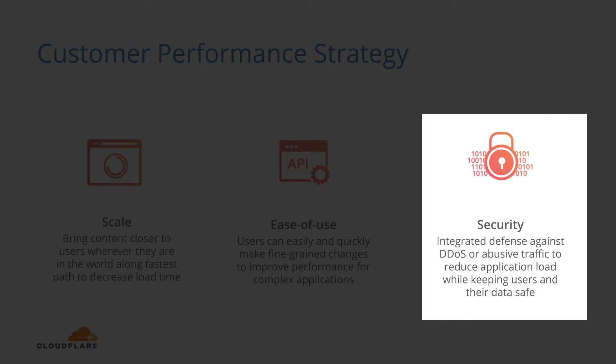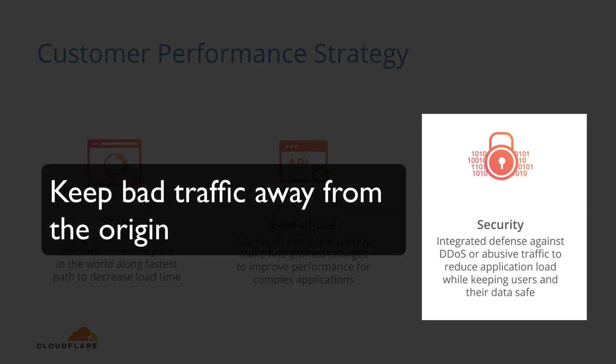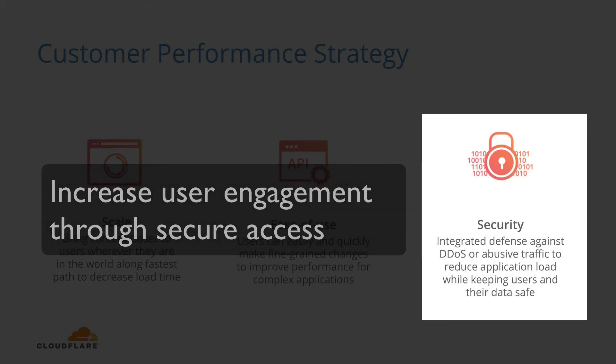Integration with security features helps performance through the following: reducing the handshake expense for securing connections by supporting and improving upon the latest SSL protocols like TLS 1.3. Keeping bad traffic away from the origin, which could degrade performance, through services like DDoS mitigation and WAF. Increasing user engagement and conversion by providing secure access and avoiding security warnings from browsers such as Chrome.